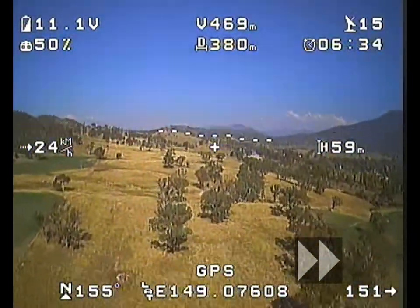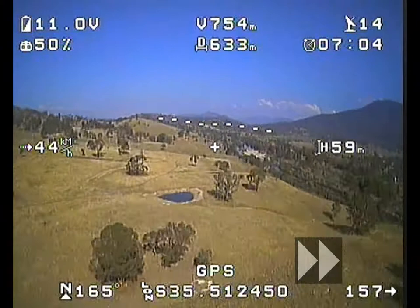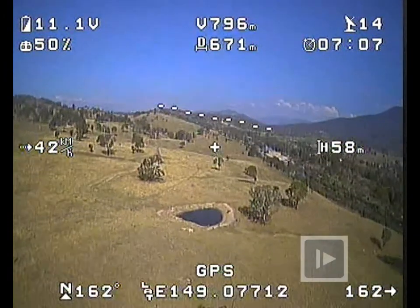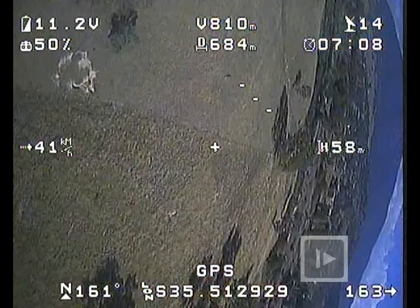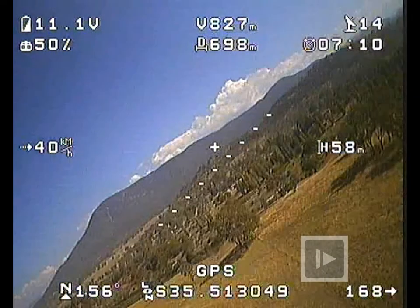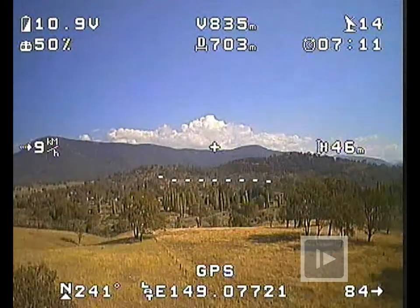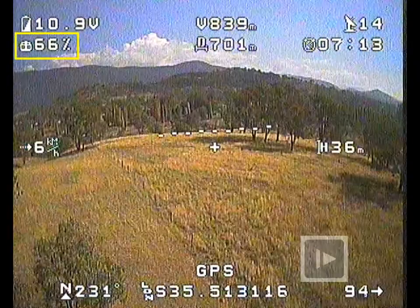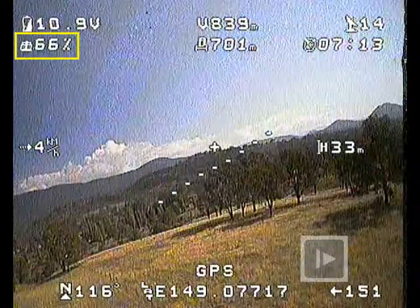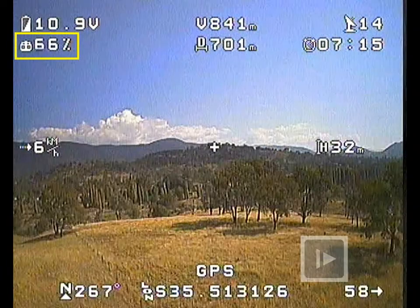Everything seems to be going fine — I've just sped it up because nothing exciting is happening. That is, up until this point when it suddenly does something I'd never seen it do before. Initially I thought I must have hit power lines or a tree branch, but at 60 metres there's just nothing there to hit. I'm expecting it to head straight for the deck, and I'm quite surprised when it actually levels itself out. I notice that I've lost a fair bit of altitude, so I increase the throttle to see if I can get it back, and she seems to be responding quite correctly.